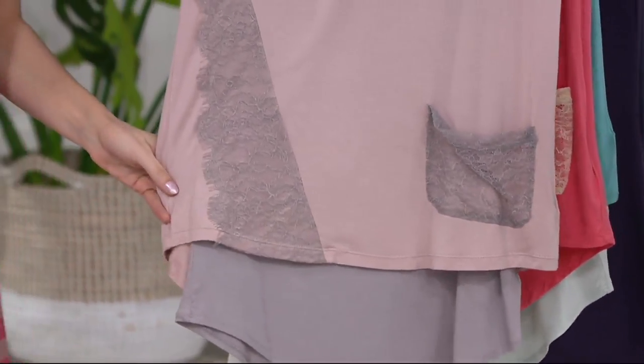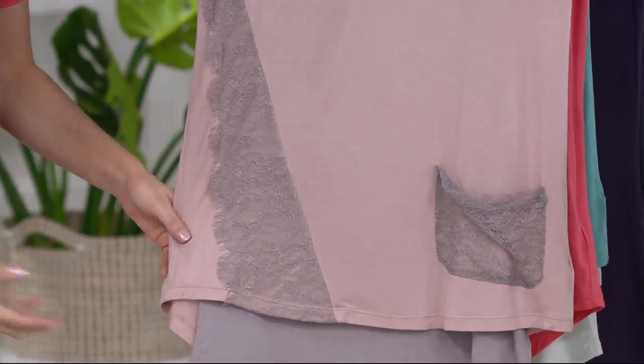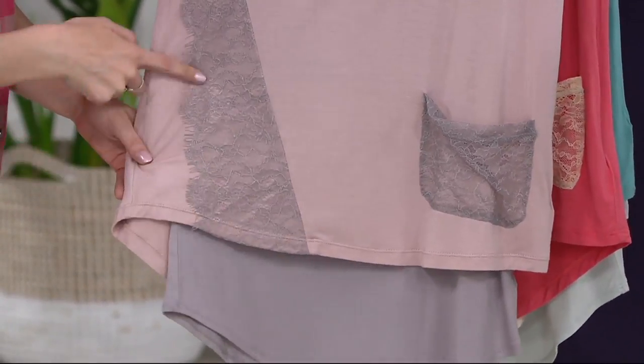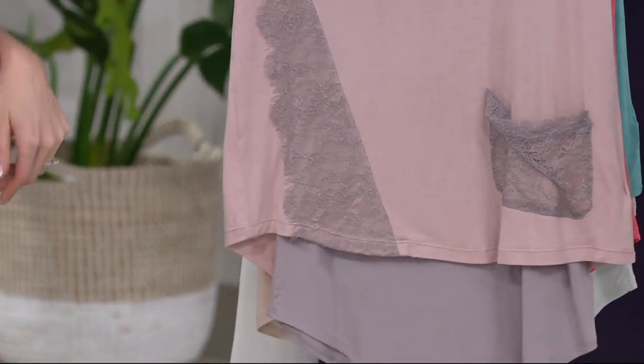Our final color choice is macrame — this light, soft, pretty pink, really a gorgeous neutral. And look at that tank top — it's a kind of dusty, creamy gray. With that lace it's just beautiful.